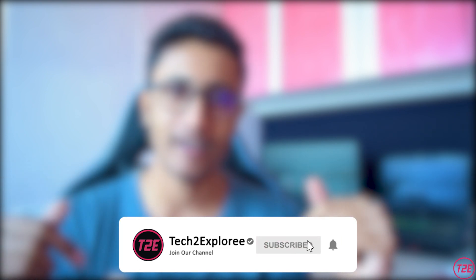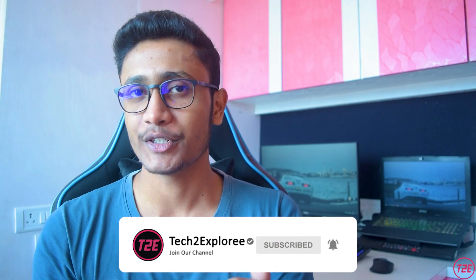That's it for my speed test comparison between the Poco X3 Pro and the OnePlus Nord. I hope you liked this video — if you did, please hit the Like button and press the Subscribe button and turn on notifications so you don't miss any upcoming videos. This is Kaustub from Tech2Explore, signing off — until then, keep exploring.